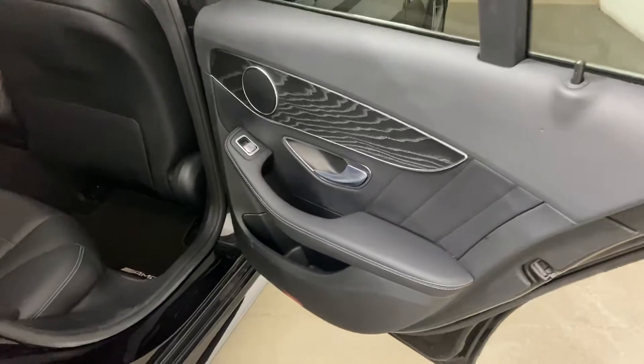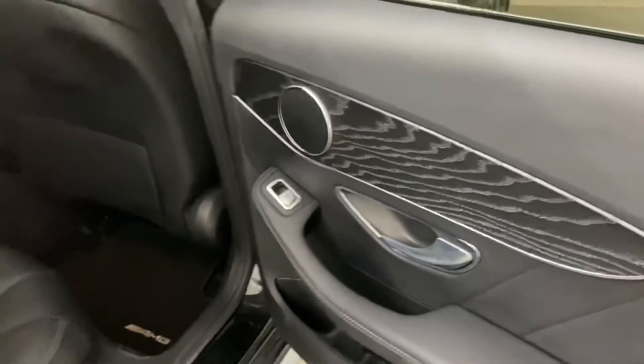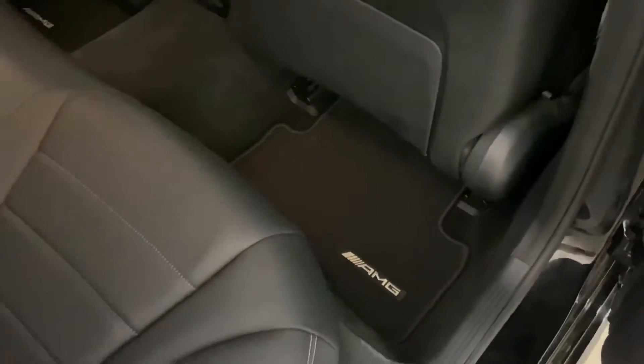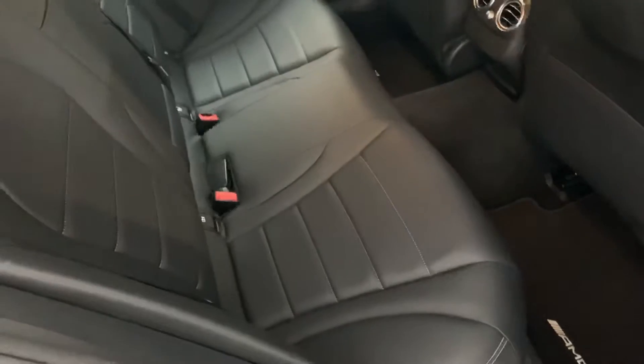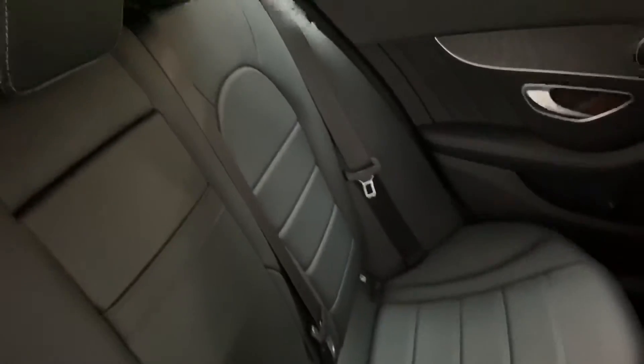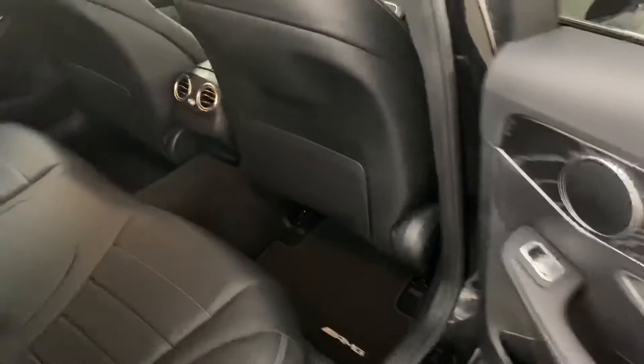It's got the black ash wood finish — I believe that's an option as well — and it looks very smart with the black interior. All the original Mercedes mats are present, and everything's in pretty much immaculate condition inside as well. I think this has probably just been a rep's car, so I wouldn't say it's had too much traffic in the rear.